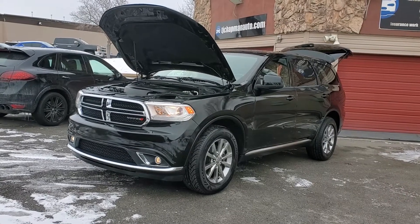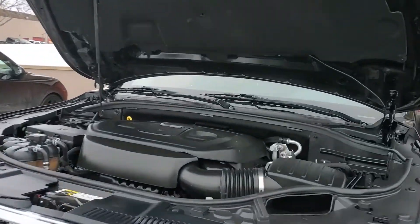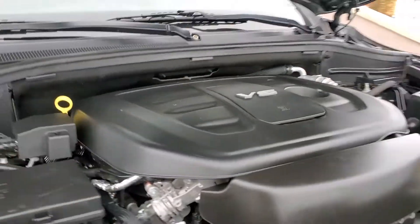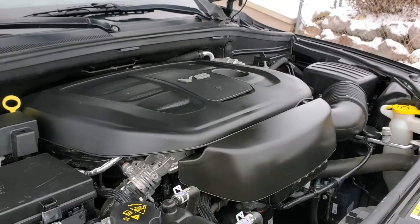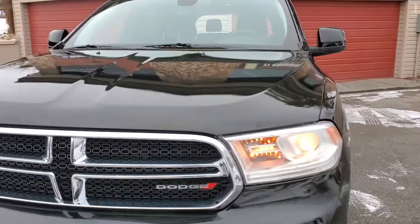Hello everyone, today we have a 2018 Dodge Durango SXT with all-wheel drive and a clean Carfax that is running good. I'm going to go ahead and close this up and take you for a tour.